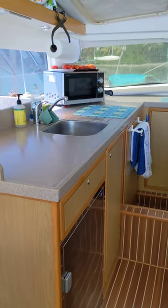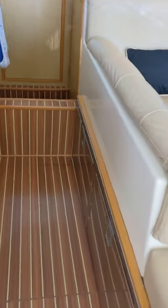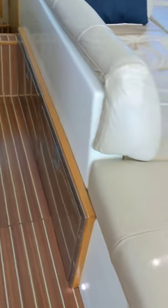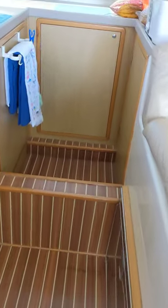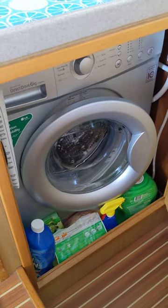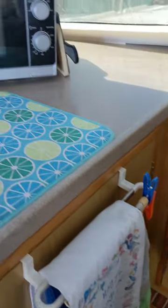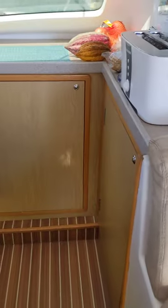Another favorite feature: an unfiltered dishwashing sink, two large Vitrifrigo freezers, and storage under this section of the salon sofa. We also have an LG washer, microwave, toaster, and various other appliances.